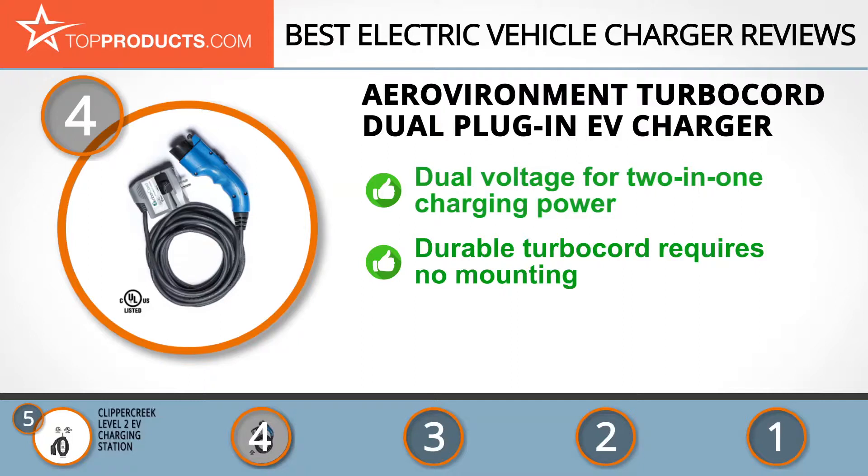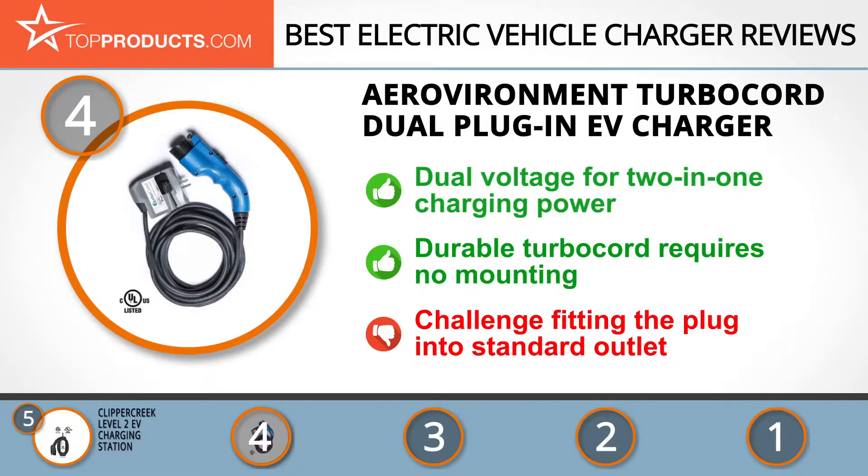We nevertheless found isolated complaints that fitting the plug into the standard outlet can be quite a struggle. The next product on our list was chosen because it is a great choice for people who are looking for an electric vehicle charger with lots of bells and whistles.